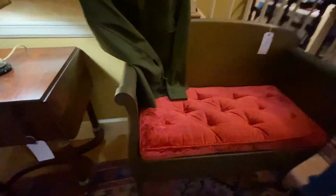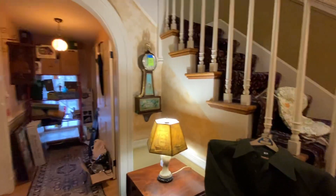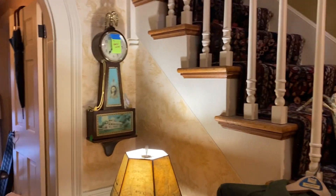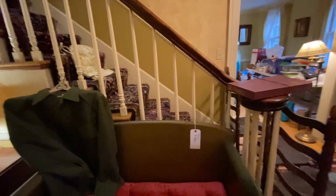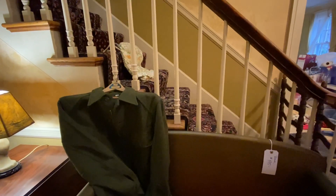Cool storage bench right here. And that banjo clock is up on Auction Ninja right now too — you can bid on it. www.sistersestatesales.net — see you Saturday!